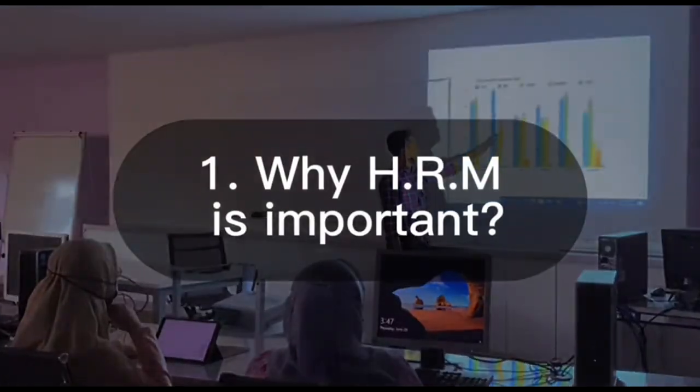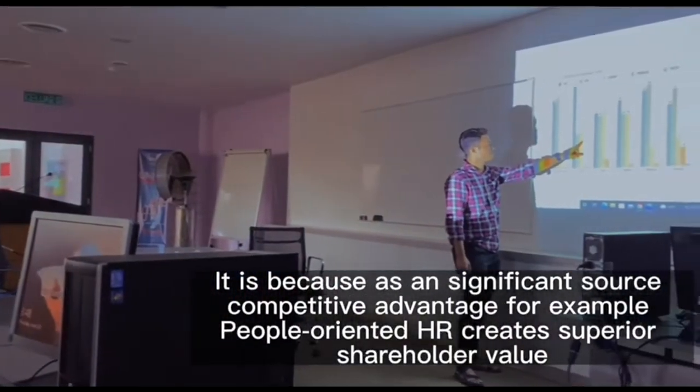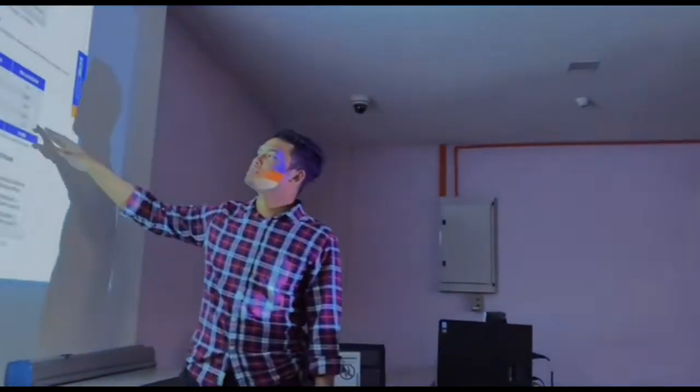Why HRM is important? It is because as a significant source of competitive advantage — for example, people-oriented HR creates superior shareholder value.